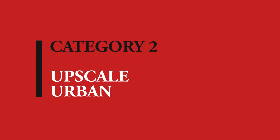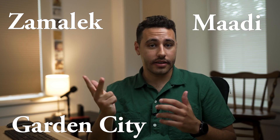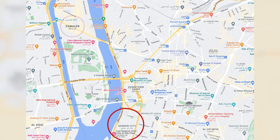Neighborhood type number two: we're going to call it upscale urban. A lot of people moving to Cairo actually want to be close to a lot of the things that are in Cairo. These upscale urban neighborhoods give you a great blend of a comfortable lifestyle on the one hand, and proximity to so much of what the city has to offer. Examples of these neighborhoods are Zamalek, Garden City, and Maadi. Are these areas expensive? Yes. But it could be a great option depending on your budget. Garden City and Zamalek are very centrally located — they're both next to downtown and Tahrir Square, and they are historically the affluent areas of the older parts of Cairo — I mean 19th and 20th century modern period, not 12th century Fatimid.